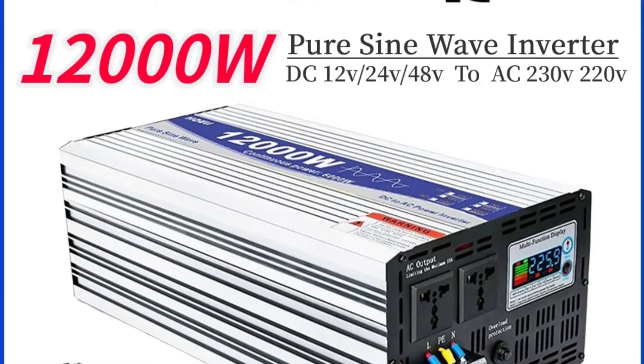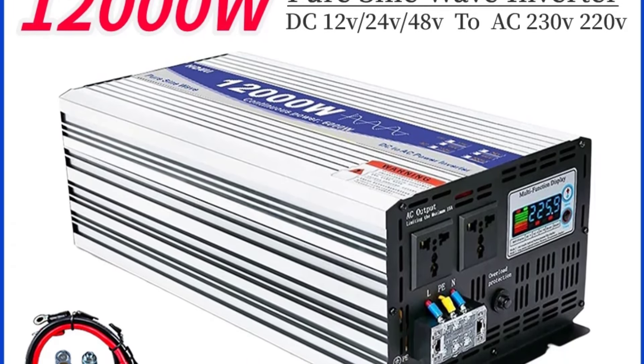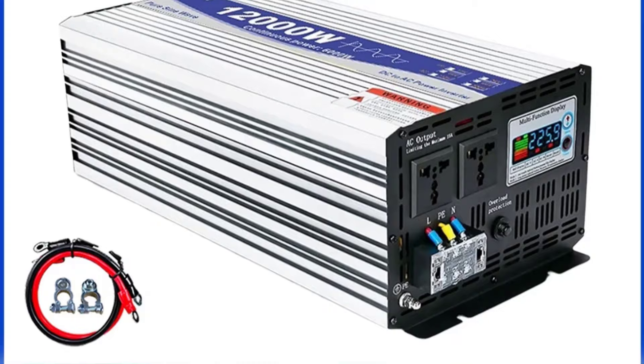Output frequency — 50 to 60 hertz. Output voltage — AC 220 volts. Input voltage — DC 12 volts. Output waveform — Pure Sine Wave. Origin — Mainland China.